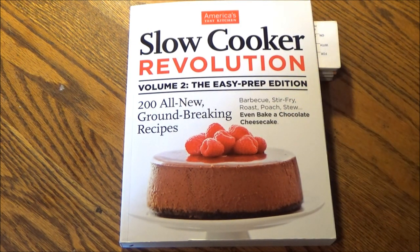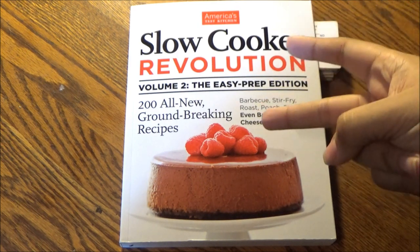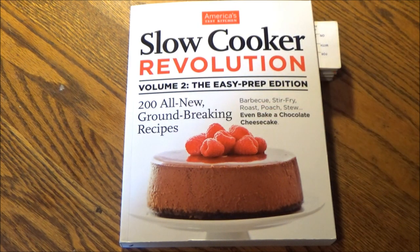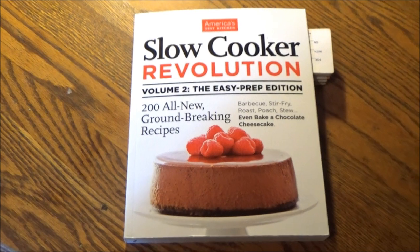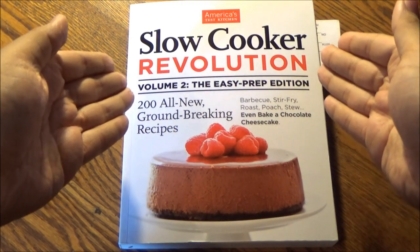Accordingly, we should be adjusting our regular habits and daily routine to reflect that change, especially in how we cook and eat at home. So we're going to be doing just that with America's Test Kitchen, like we did last week.